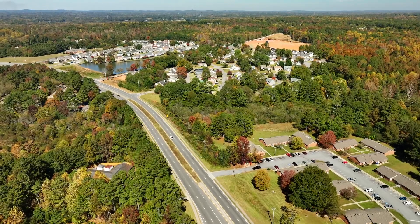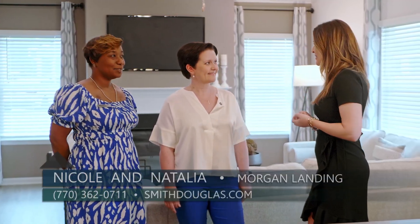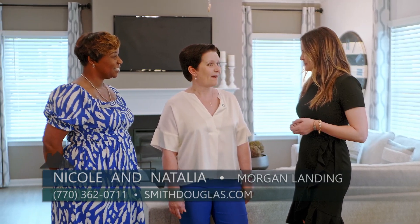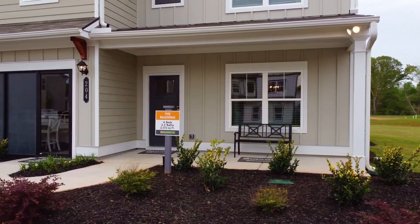Smith Douglas Homes has communities all around the metro Atlanta area, and today we are here at one of them — Morgan Landing in Carrollton. I am joined by Natalia and Nicole. Natalia, it's been a little bit since I've seen you — a lot has changed. There are many wonderful things new here in our community. Nicole just joined us, and we are happy to have her, as well as we just moved into our new beautiful model home in phase two.